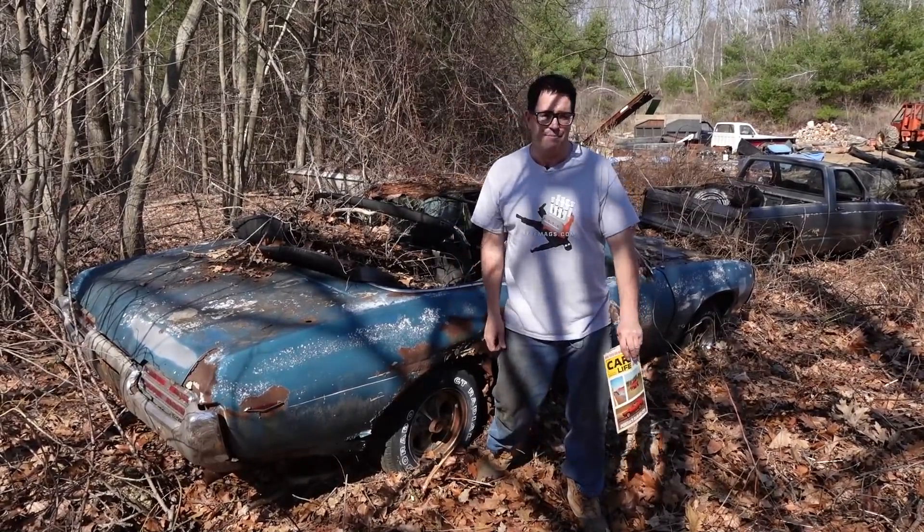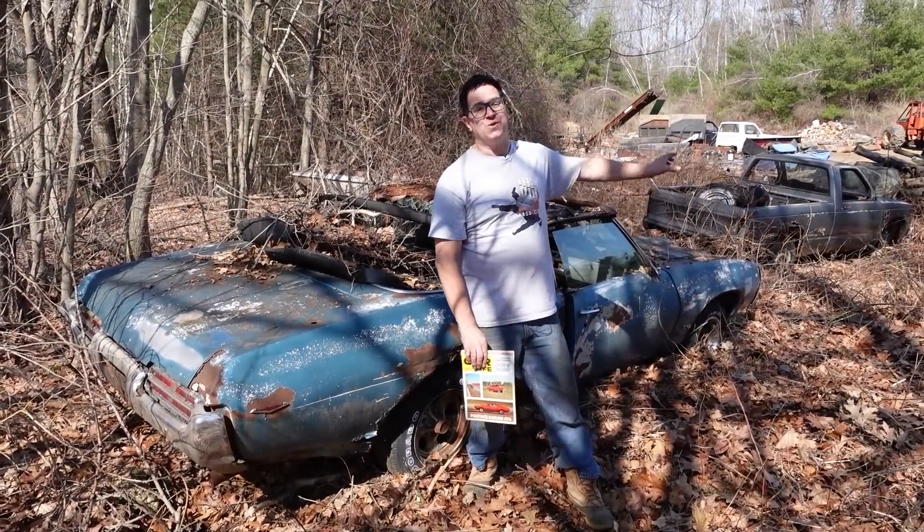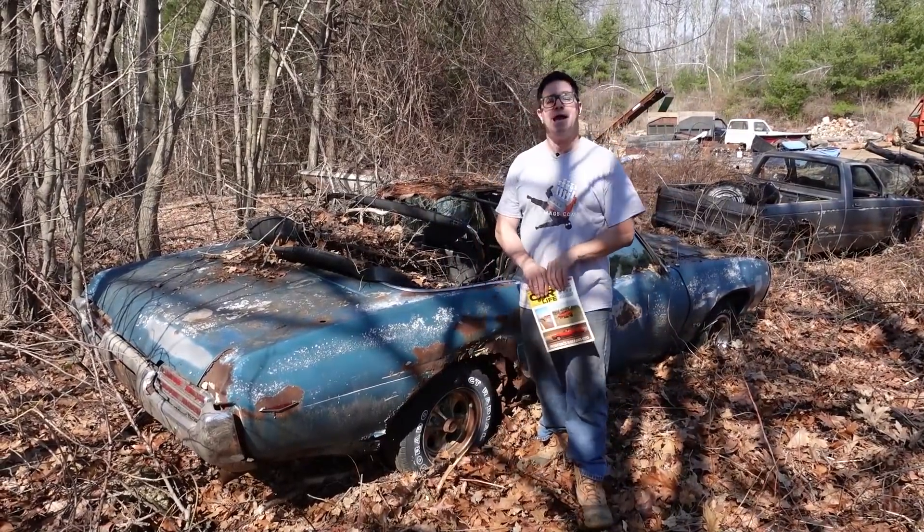Steven Yanni here doing the Junkyard Crawl in Brimfield, Massachusetts at One Stop Towing, where they're doing some logging next door. Just bear with me because this one's worth the extra sound you might hear in the background.